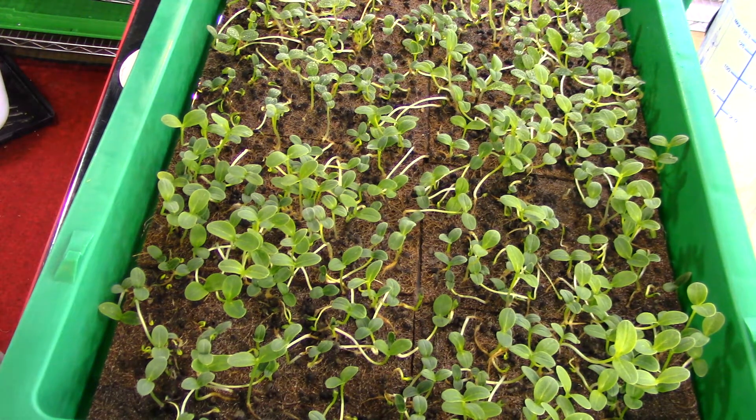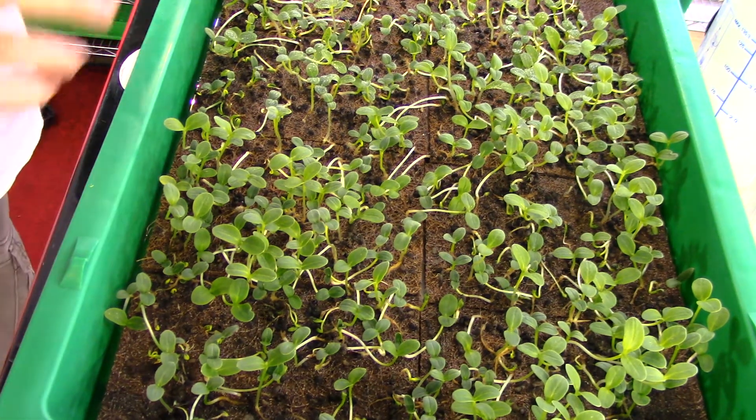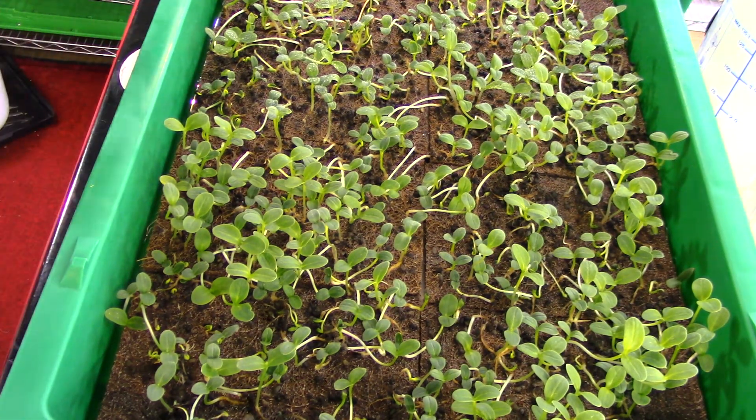Good afternoon and welcome to the Borage Grow Along day number 14. Starting to see some improvement in the tray — some of the seeds that didn't germinate are starting to germinate now, so we got some little borage plants going on in the tray.